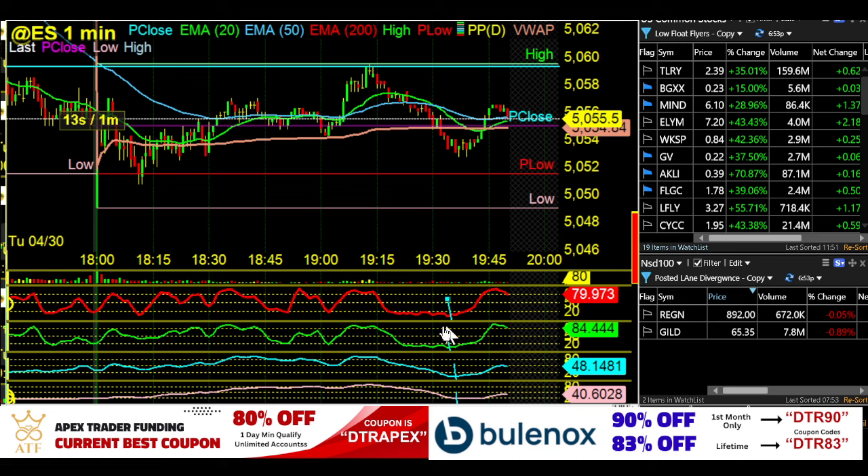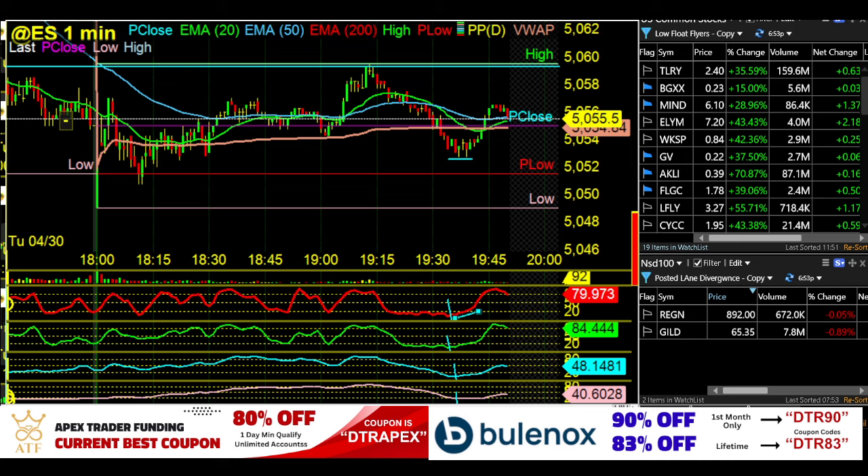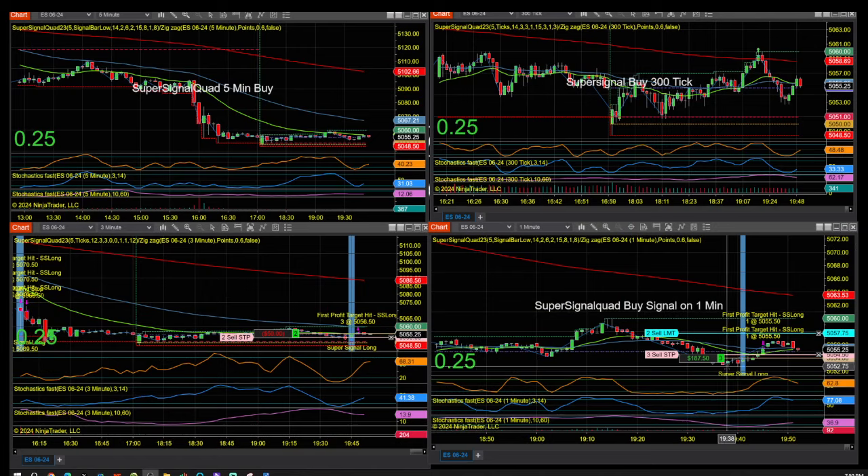Sometimes the 9-3 will be bouncing around waiting for the 14-3, waiting for the 44, waiting for the 60-10. Once they all get down together, that's when you usually get that bounce. In that bounce there was actually that little candle that came down — that's what we call a sneaky little divergence. You can't really see it unless you have the trained eye. Also the Rock Bot took the signal and had a nice profit.